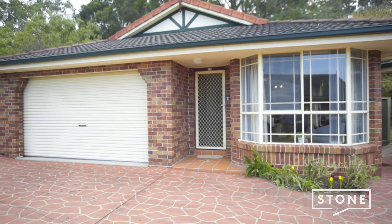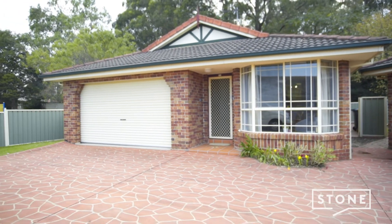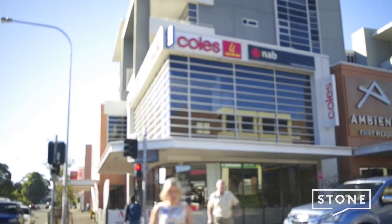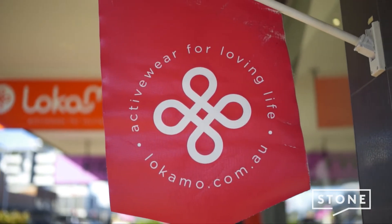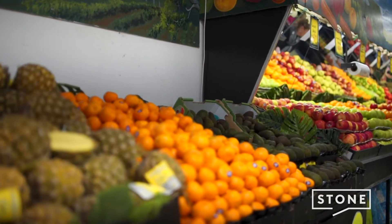The double garage offers a lot of extra space and it is a super easy garage to get in and out of. With the Fairy Meadow Shopping District just a five minute drive from here, you will find yourself enjoying the highlights of Fairy Meadow including a number of great cafes, restaurants and easy grocery shopping at Woolies, Coles and Aldi.